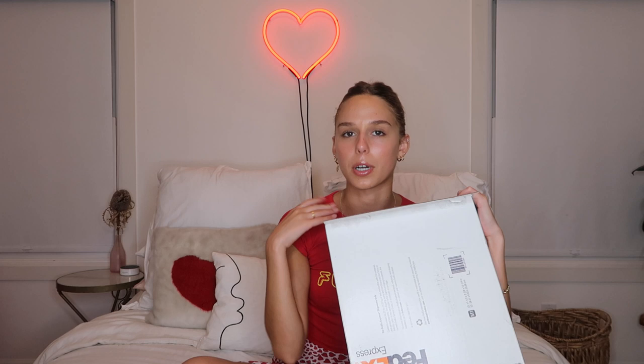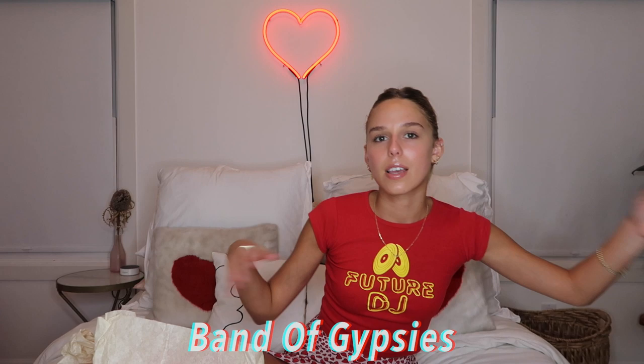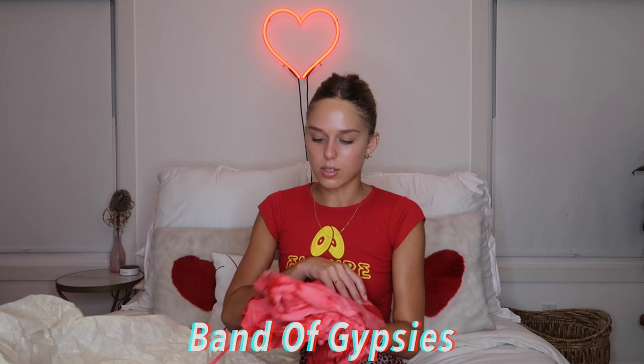A package from Canyon Country LA, which is like a marketing agency that represents a bunch of brands. The brand is Band of Gypsies — same agency who sent the Skin Authority. This is just a little jumper with little frillies and long pants — more tie-dye. Look how cute.